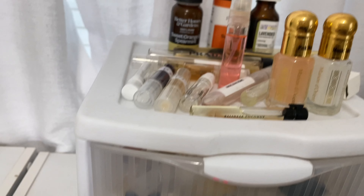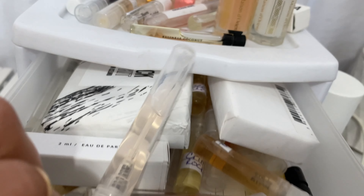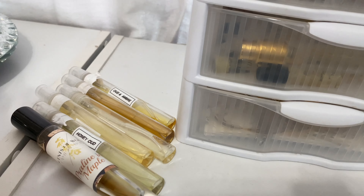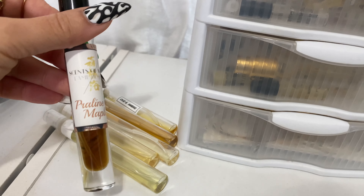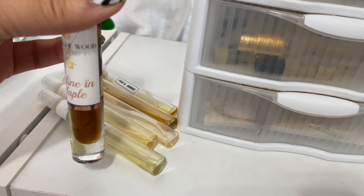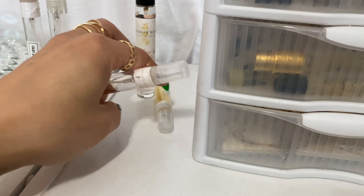Over here I have samples, decants, and oils — just so many samples I need to go through. I'm going to pick three samples I just received from my girl Jessica Trim — thank you so much! She watched my wishlist video and blessed me with fragrances from my wishlist. This one is Praline and Maple by Scent of Wood — look how dark and rich that juice is! And also Possibilities and Baby Cat. I'm so happy about these three.